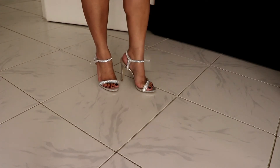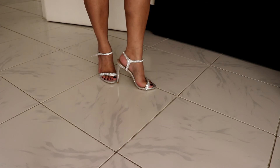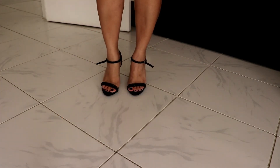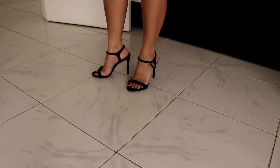The next one guys is also Steve Madden — it's like a night shoe, to wear with a dress. I didn't display it properly so I hope you don't mind. It's just like that. The next one is the same style but in black, also Steve Madden.